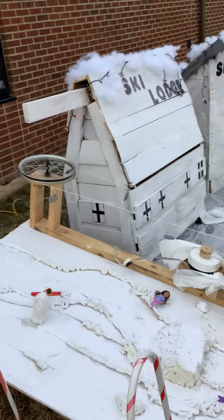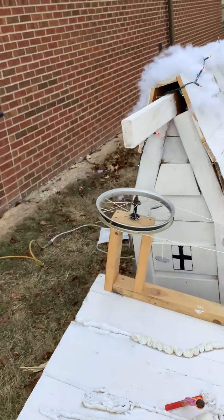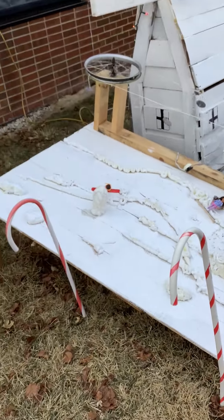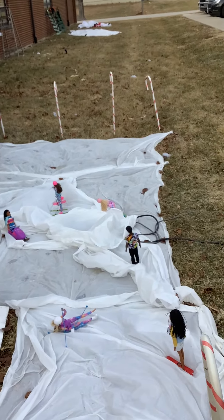On the other end, we used an old bike wheel with the tire removed. Again, we put Barbies as the people skiing and snowboarding.